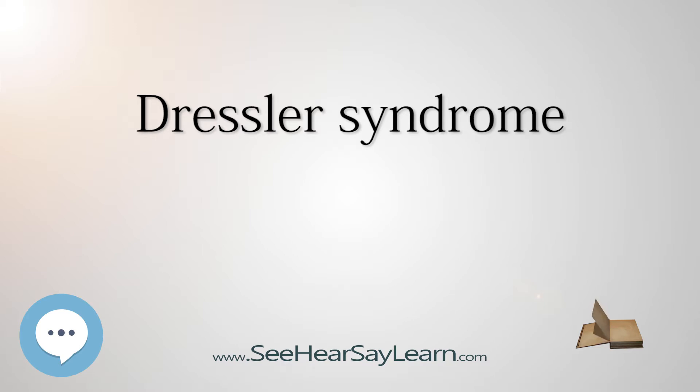Dressler syndrome was historically a phenomenon complicating about 7% of myocardial infarctions. However, in the era of percutaneous coronary intervention, it is very uncommon. The disease consists of a persistent low-grade fever, chest pain usually pleuritic in nature, pericarditis usually evidenced by a pericardial friction rub, and/or a pericardial effusion. The symptoms tend to occur 2-3 weeks after myocardial infarction, but can also be delayed for a few months. It tends to subside in a few days, and very rarely leads to pericardial tamponade.